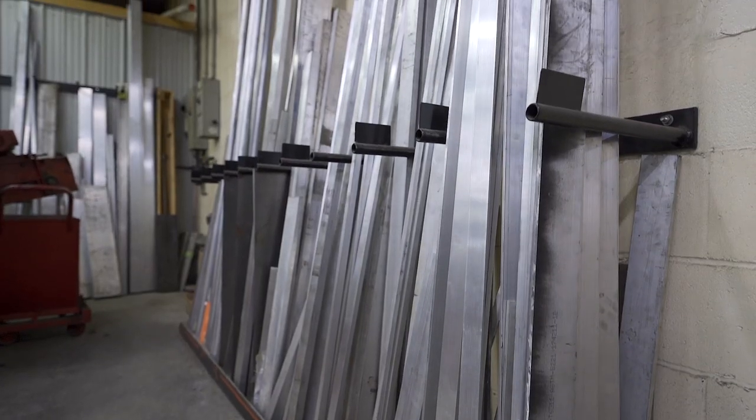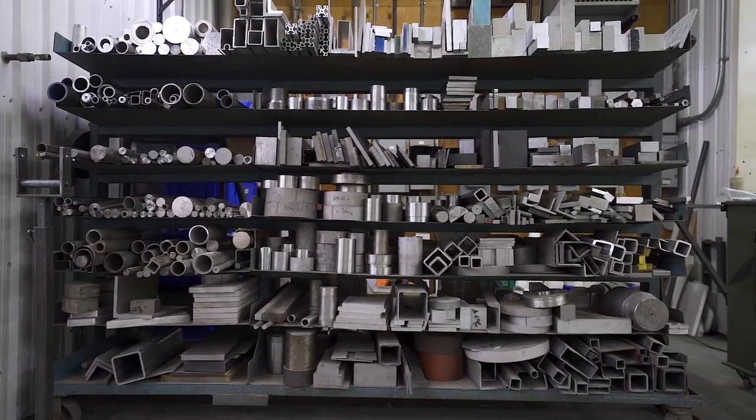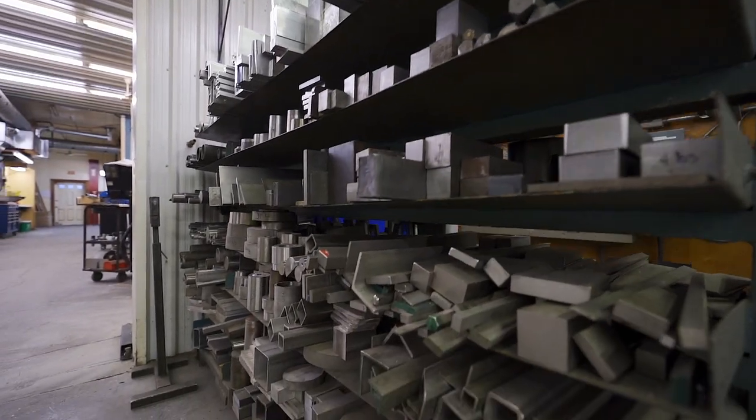We work with lots of different kinds of stainless steels, regular steels, aluminum, plastic, copper — you name it. We pretty much get into it.